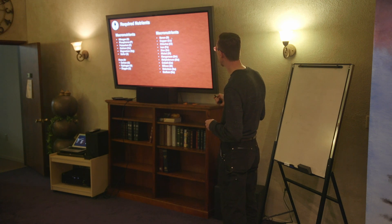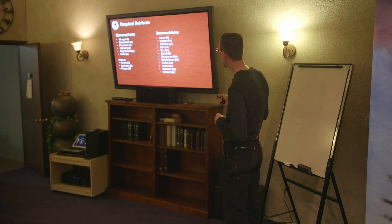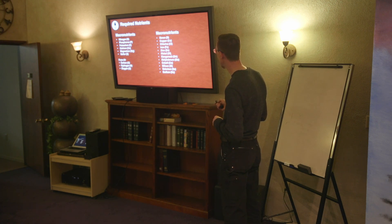Then we have our micronutrients or trace minerals: boron, copper, chlorine, iron, zinc, nickel — which has a very small role in the plant — manganese, molybdenum, cobalt, silicon, selenium, and sodium.